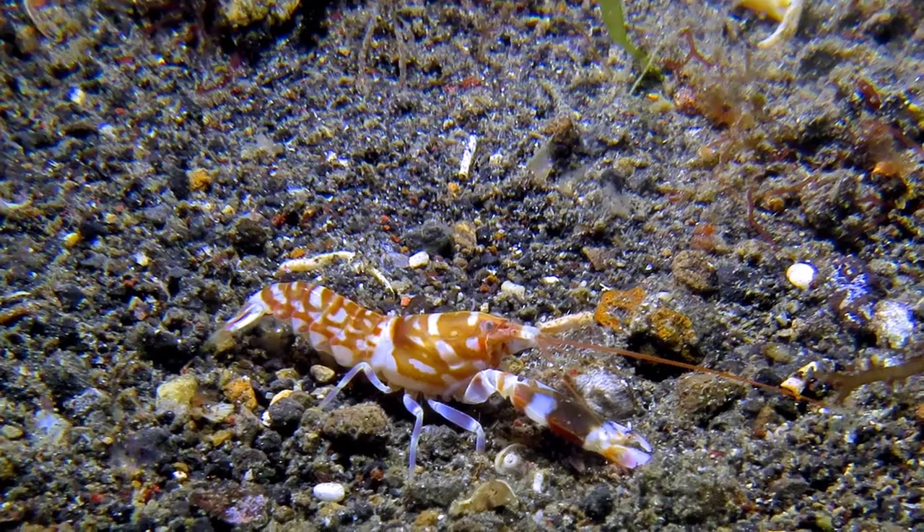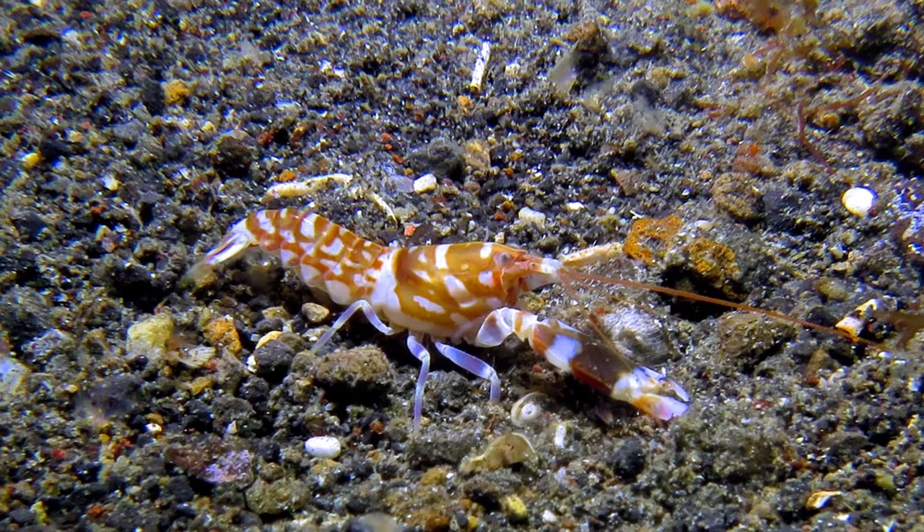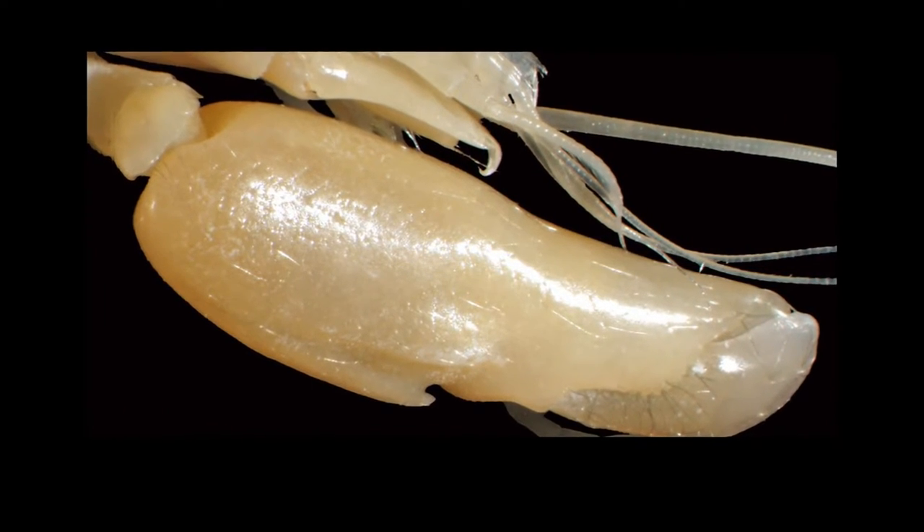Before we can learn about how these two animals work together, we need to know a little bit about each one individually. The pistol shrimp, or snapping shrimp, is considered to be one of the loudest creatures on Earth. They have one modified claw that they use as a defense mechanism against predators. The snapping sound that their modified claw makes is louder than a gunshot and can break a glass jar.